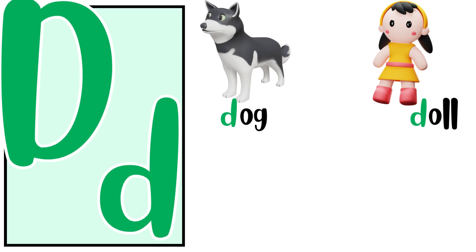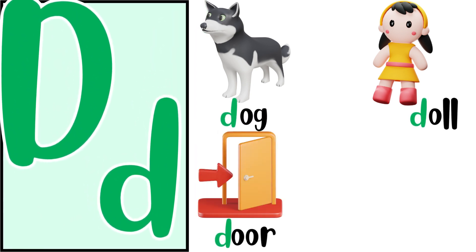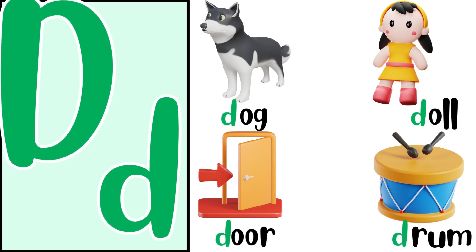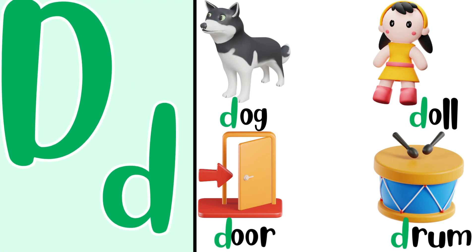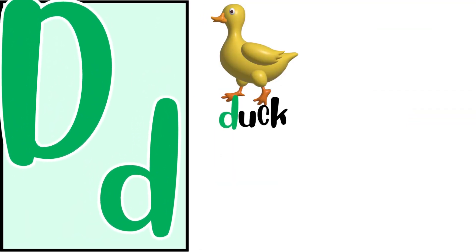Repeat after me. D for door. D, D, door. D for drum. D, D, drum. D for duck. D, D, duck.